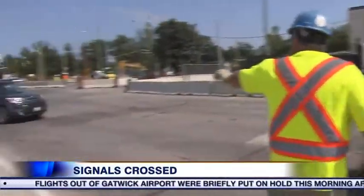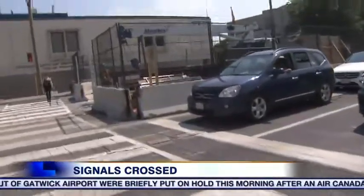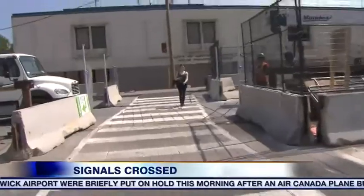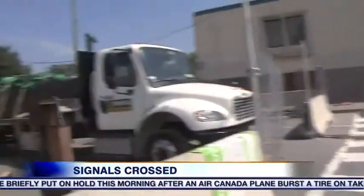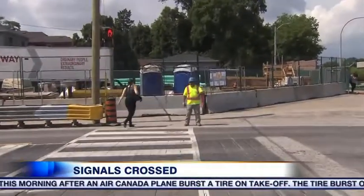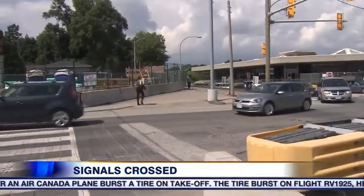Metrolinx says they have requested staff to assist pedestrians to cross the road while everyone gets used to this temporary construction change in the crossing. The city says Metrolinx temporarily has control over the signal lights during this time. The new position of the crosswalk went into effect over the weekend and will be in place for the next several months.